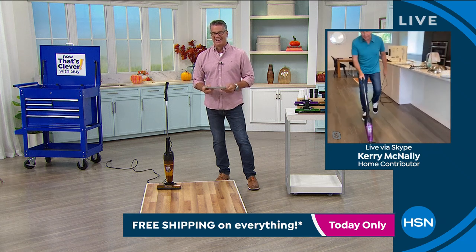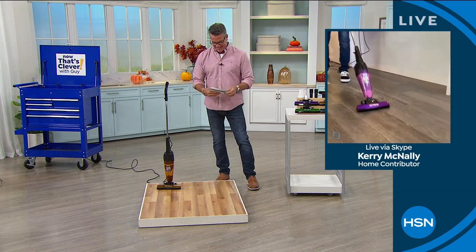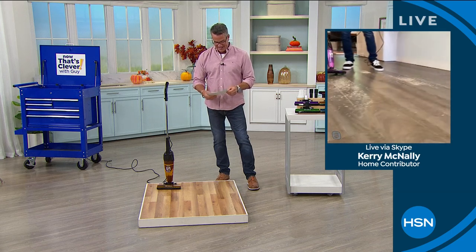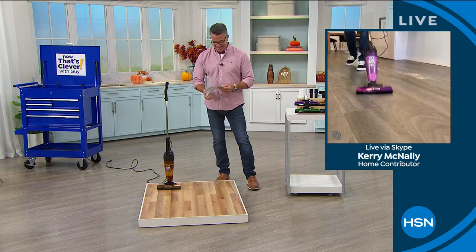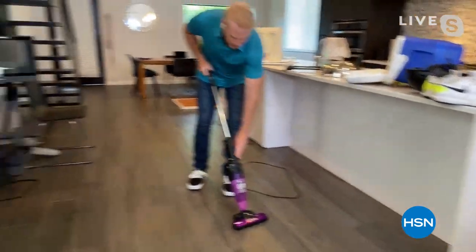I'll clean out the door, as they say, but this thing is phenomenal. As far as taking care of business, hardwood floors are tough to do, and we got the steamer coming up in the next hour.